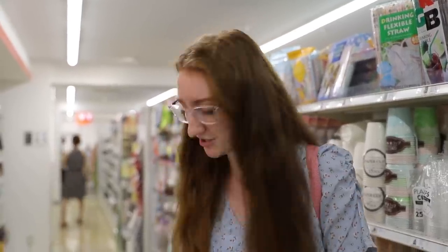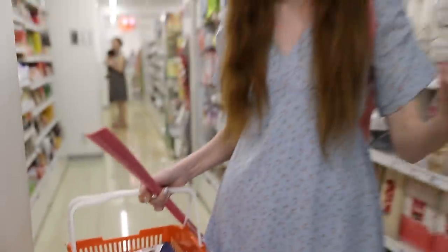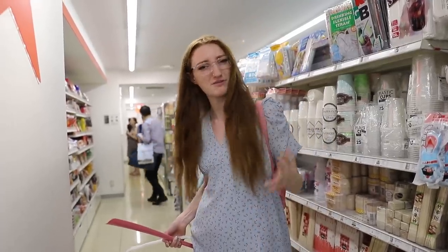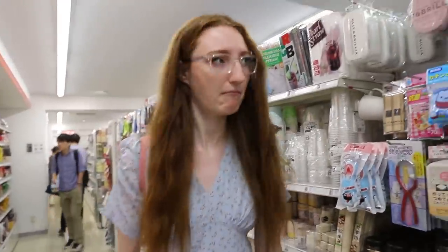I'm actually really, really struggling to hit a hundred dollars. I have a completely full basket and I think there's about 40 items in there, so that's only 40 bucks. I don't know if I should keep going. I wanted to spend a hundred dollars but I don't want to just buy things for the sake of it.